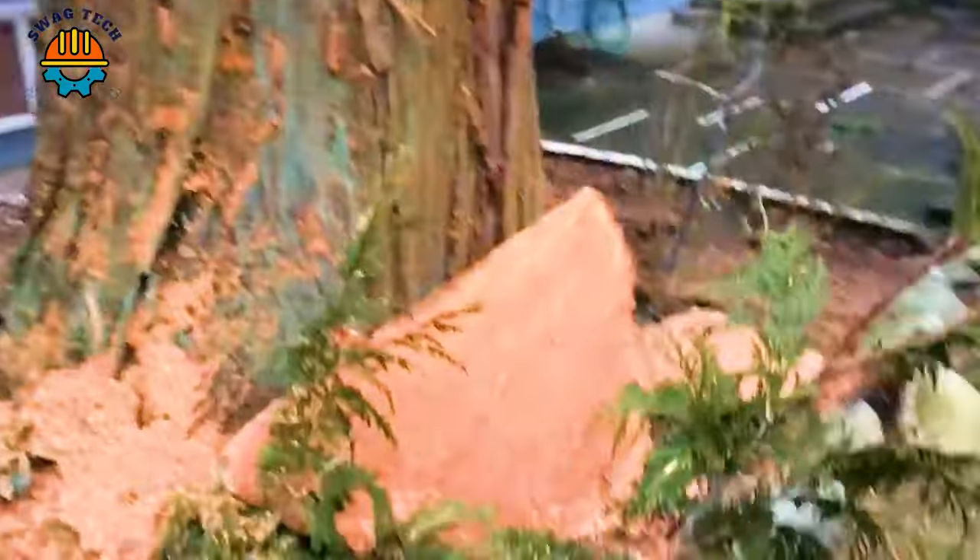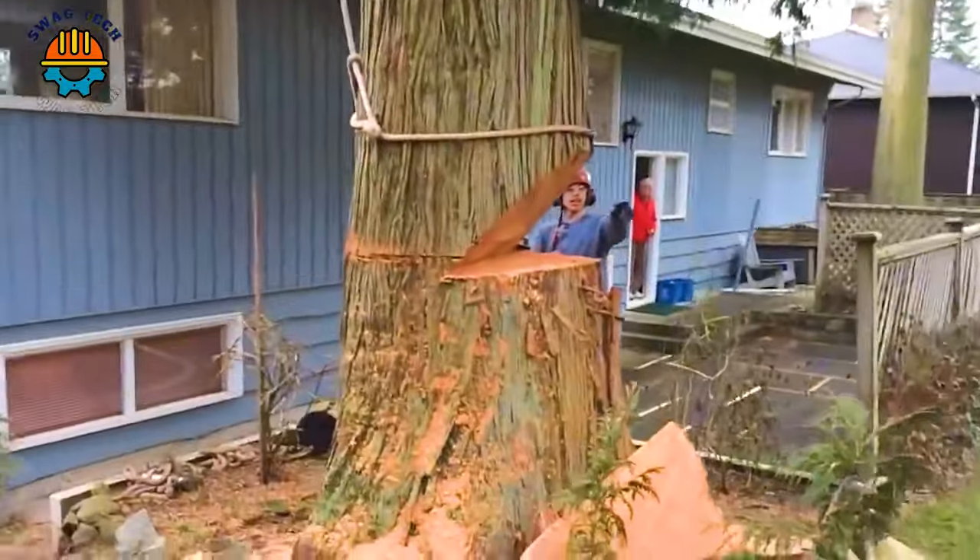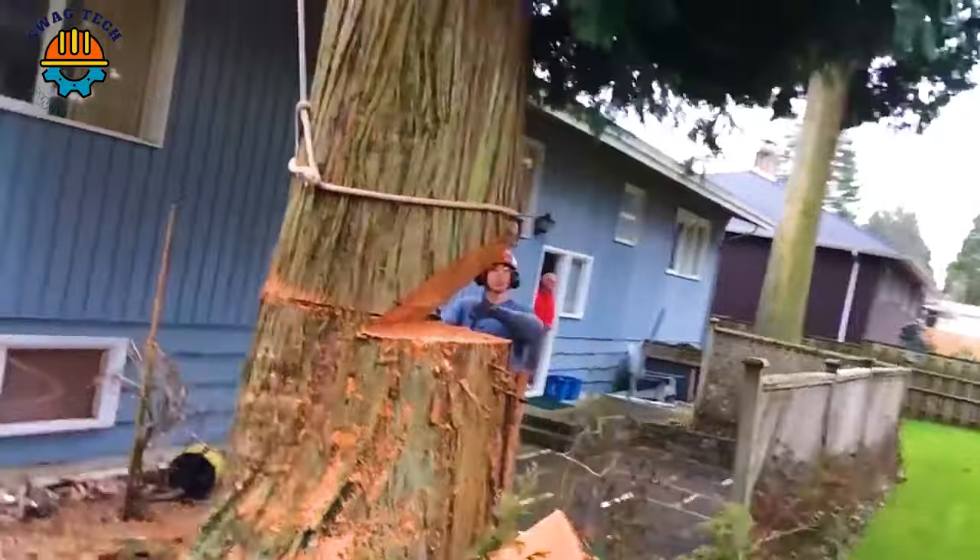With its nimble 24-inch blade and powerful 50C engine, the chainsaw takes down cedar trees with ease.